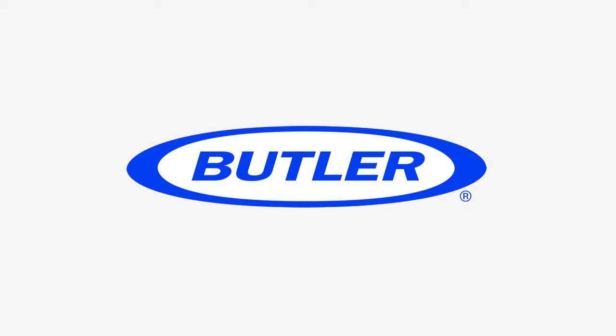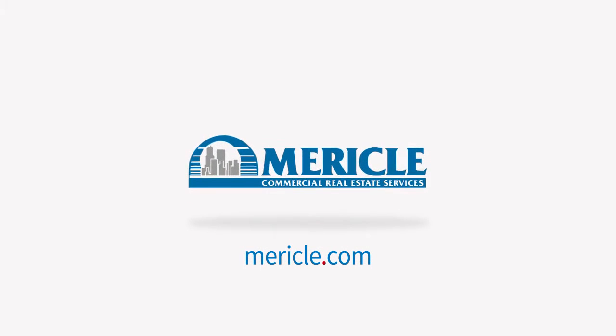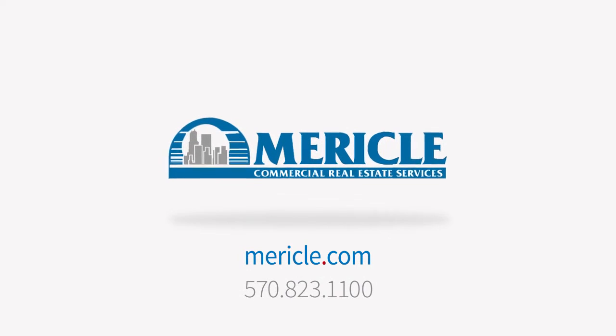Miracle, a Butler builder, is proud to be a part of a network of building professionals dedicated to providing you the best construction for your needs. For more information, reach us at Miracle.com and at 570-823-1100.